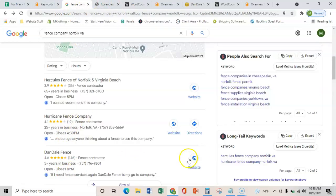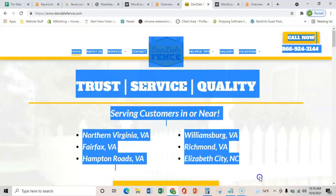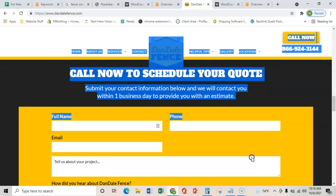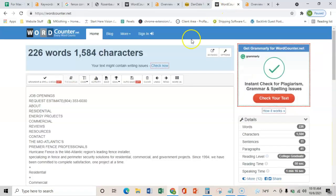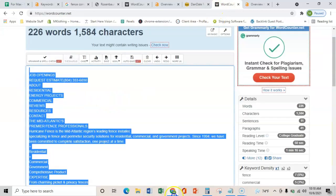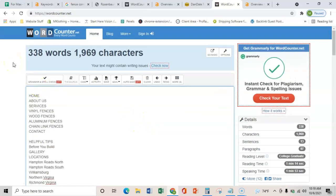I took Dandale, because they're the number one competitor in that area, and copied all of their content — all their images, videos, and everything on their page — and threw it into this word counter. As you can see, they have 338 words. So you would totally be wiping out all of your competition in that area and regaining that market.